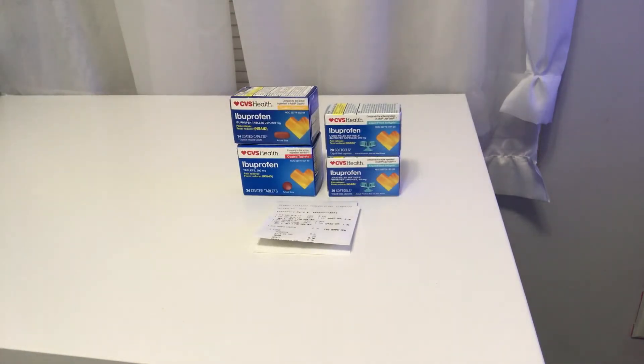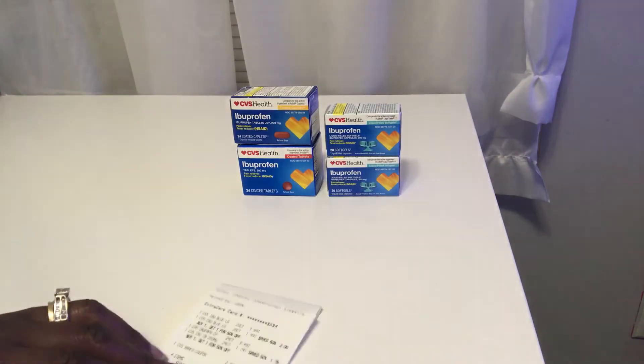There is also a coupon that CVS had — if you buy over ten dollars, you get two dollars off. All of this came up to a total over $10, so I used the CVS two dollar coupon.